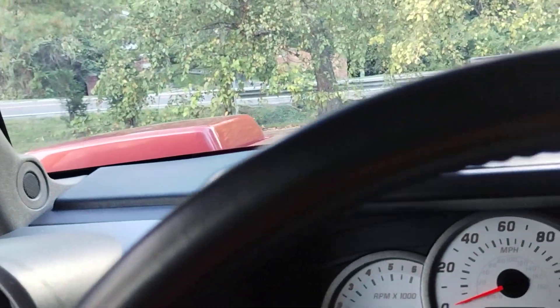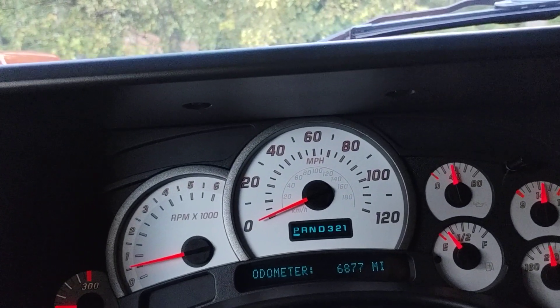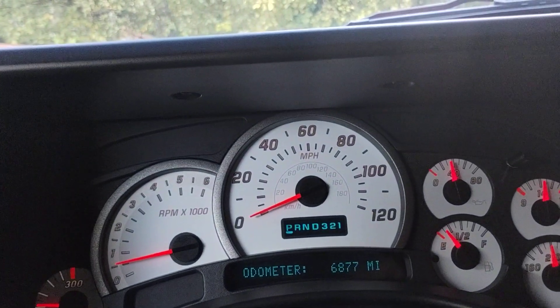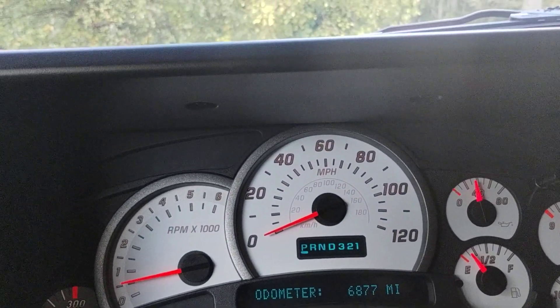All right, thanks for looking. Good luck if you guys bid. Again, it has 6,877 miles. There might be a mile or two just from moving it, but that's about it. Thank you and good luck.